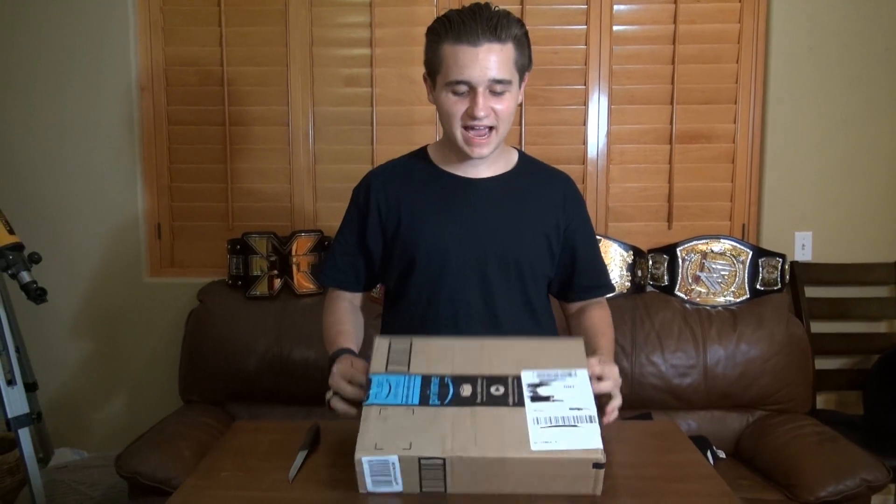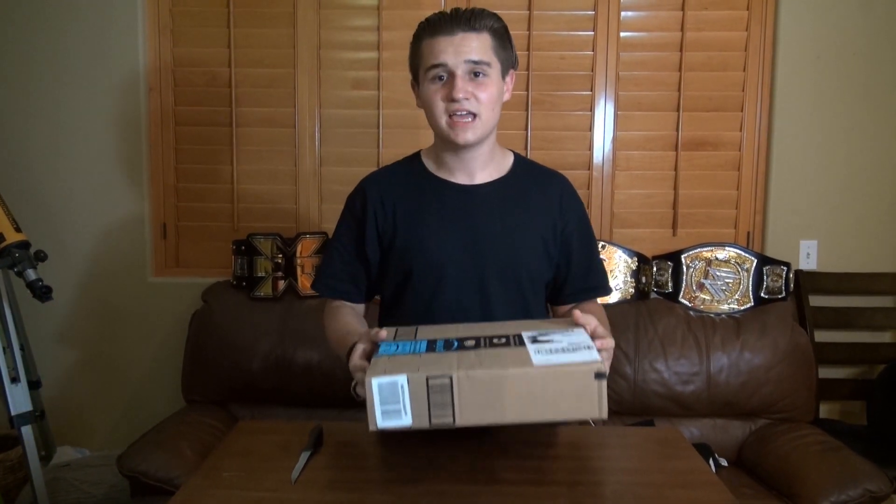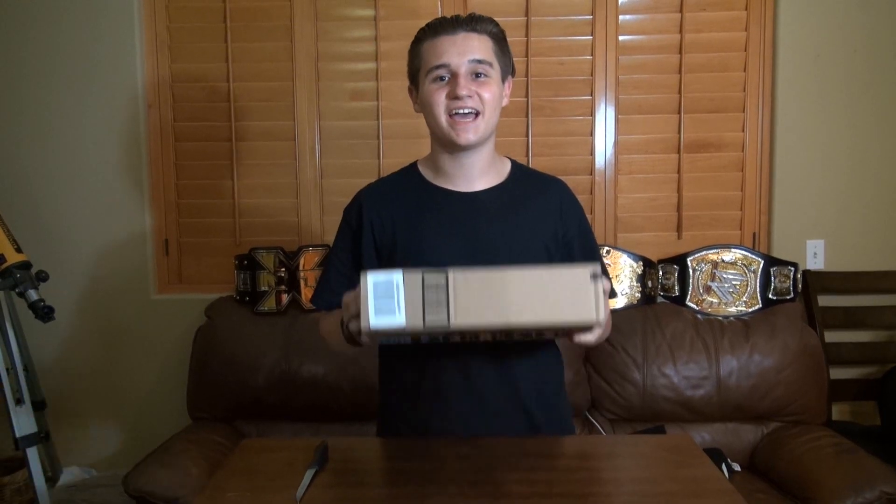Hey everybody, WFantokja here. Today I have an Amazon action figure — a WWE action figure unboxing: the Defining Moments Shinsuke Nakamura.